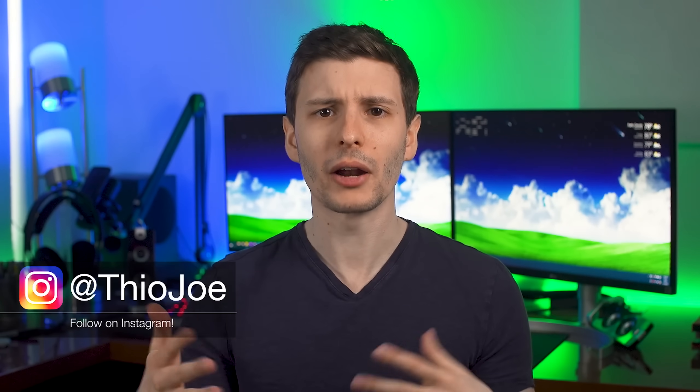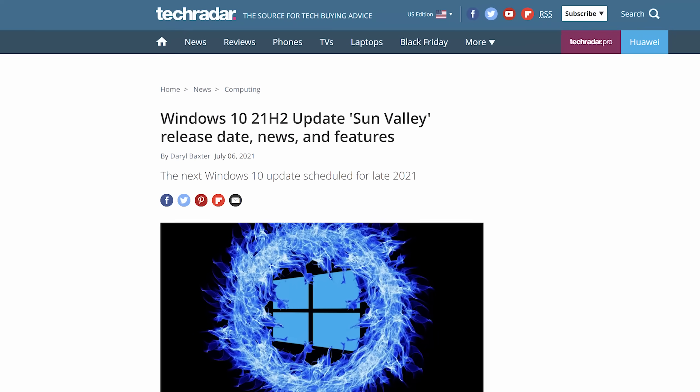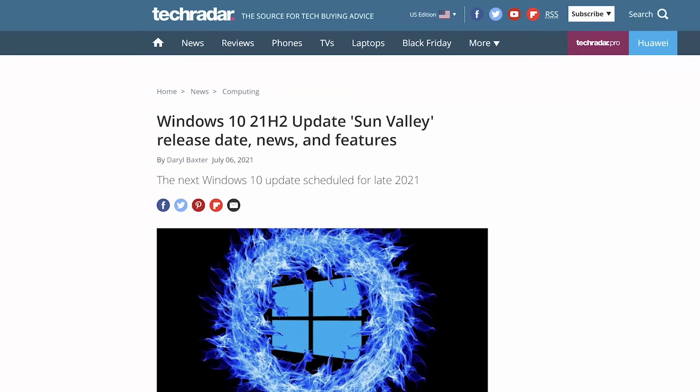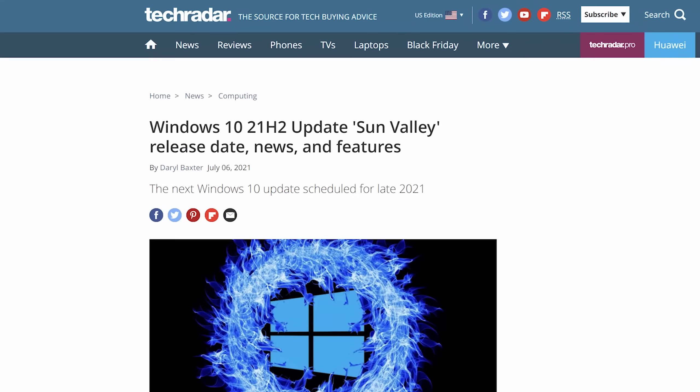Even though this is a major update technically, which happens about every six months as a feature update, this one doesn't really have as many features as you may have come to expect, especially in the fall. Mostly because a lot of the features that were meant to go into Windows 10 21H2 — you may remember this was going to be called the Sun Valley update — those just ended up in Windows 11 and weren't really added into this update for Windows 10, unfortunately. That being said, there were obviously changes worth talking about, even though a lot of them are kind of behind the scenes.